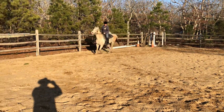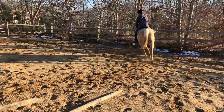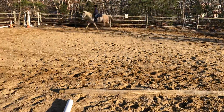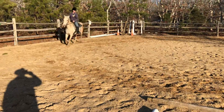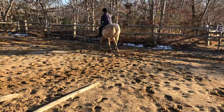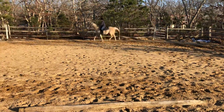Hey y'all, good afternoon. Here we have this 10-year-old quarter horse mare, stands just about 15 hands. Real smooth ride, real light on the legs, good responses.